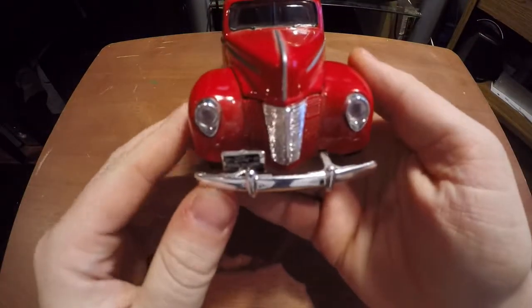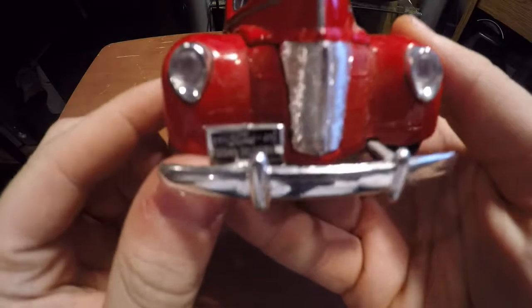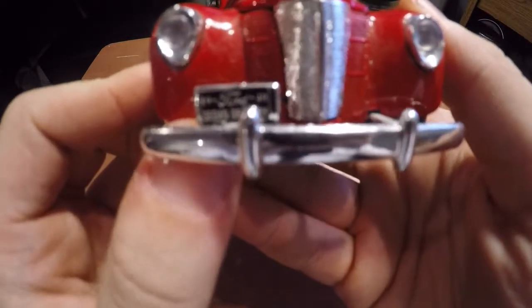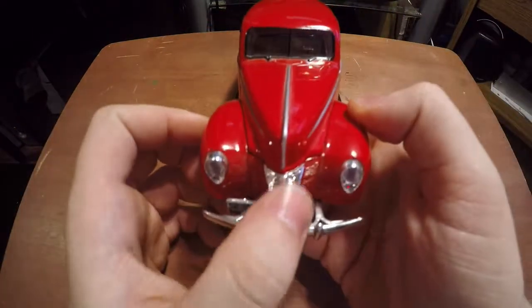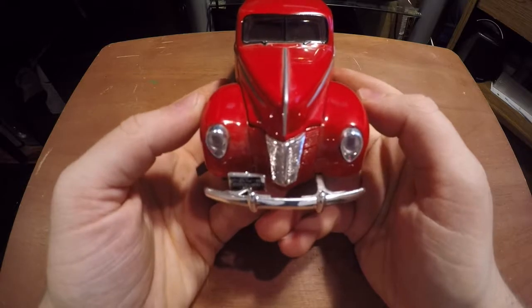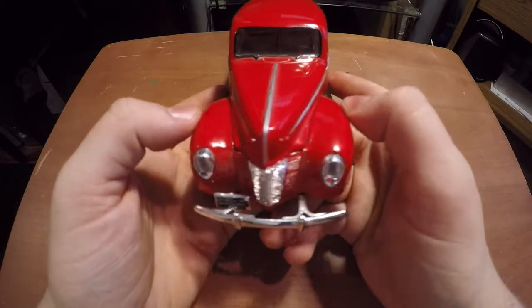On the front here you've got your nice chrome bumper and you've got your tag that reads '1940 Ford Sedan Delivery.' You've got that nice grille and just that nice 40s look to this car.